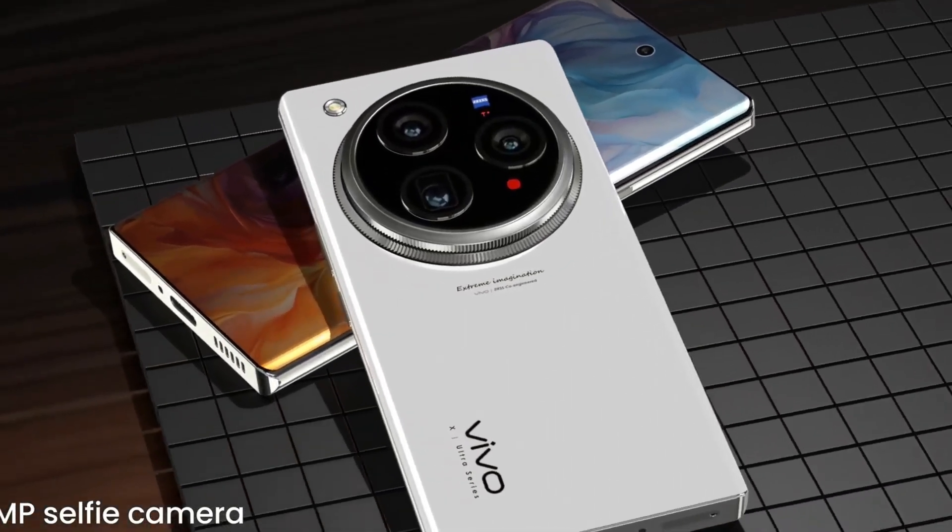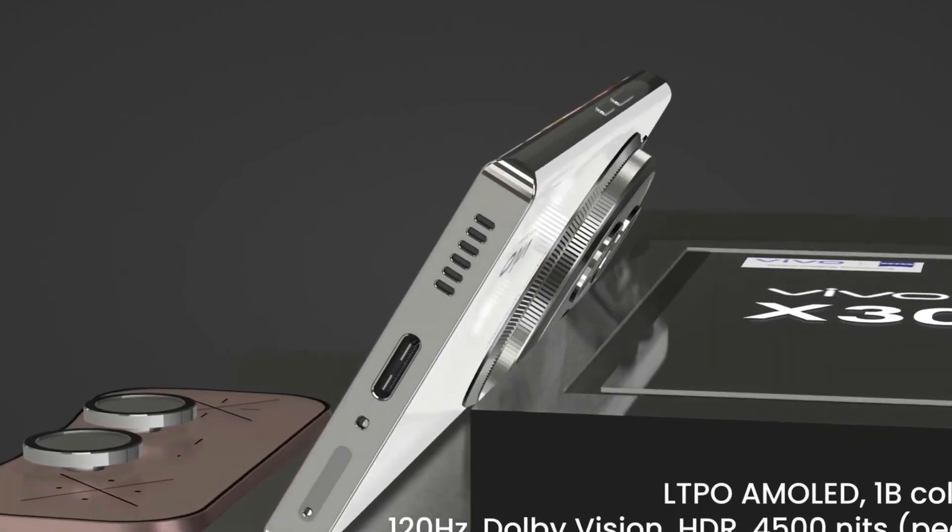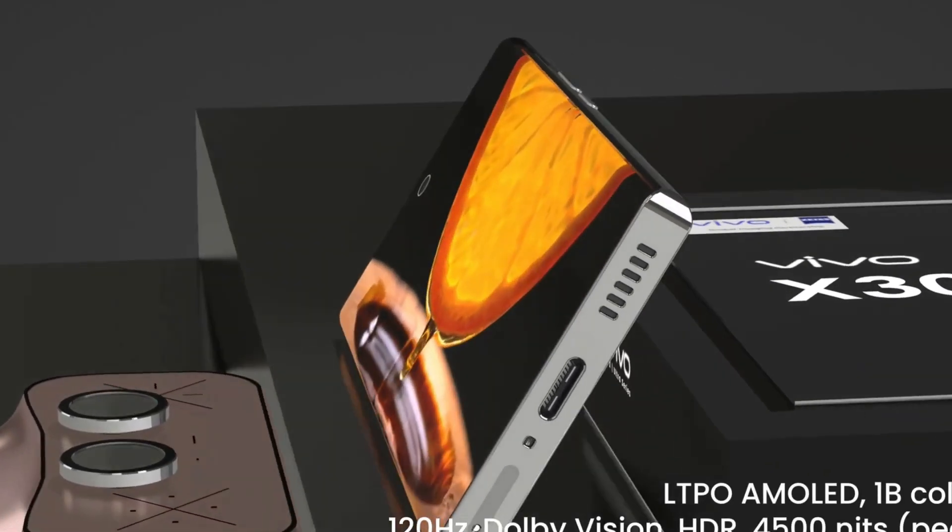Altogether, the Vivo X300 Ultra isn't just a phone — it's a statement of what's possible when innovation meets ambition, setting a new benchmark for the future of smartphones.